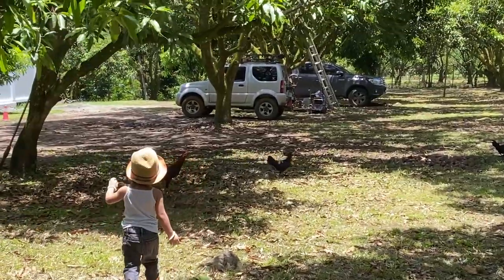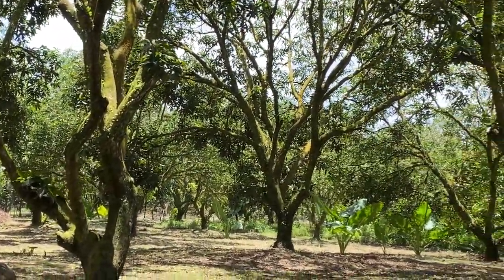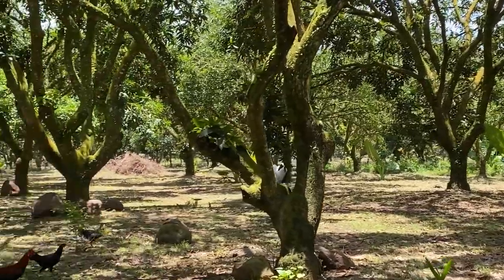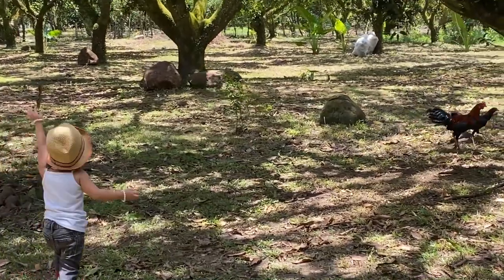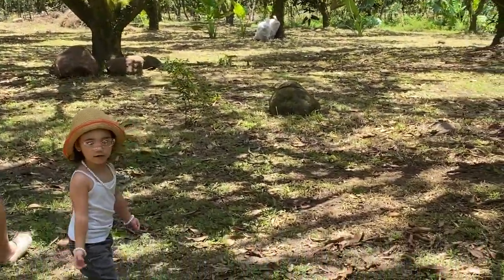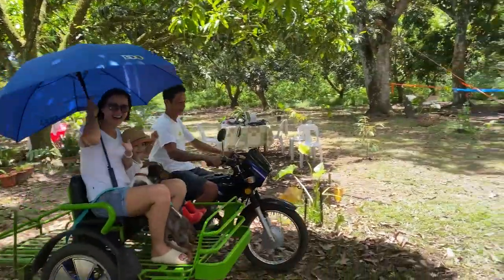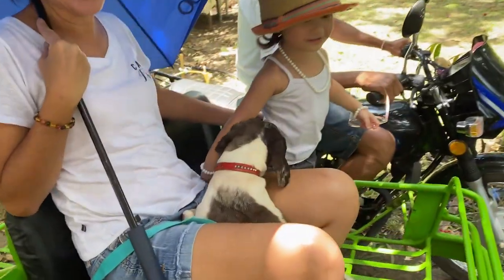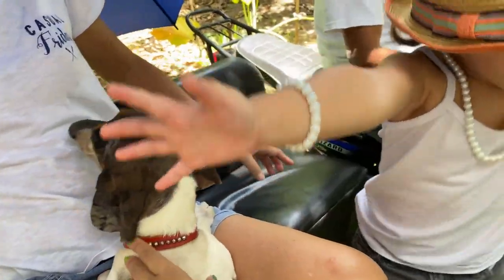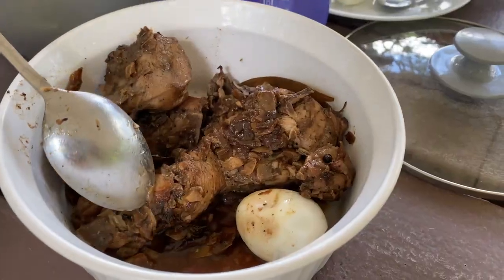So this farm has been around since 1997. My dad planted all these mango trees, and now Olivia gets to enjoy it. Where do you come from? They got the sign — thank you! Get out, Olivia. Adobo for lunch.